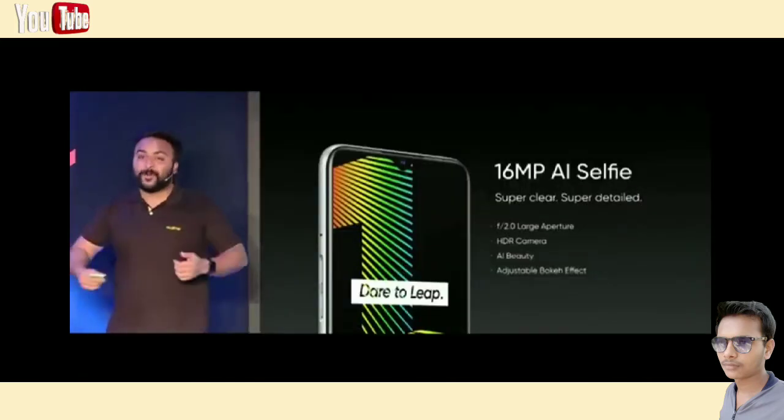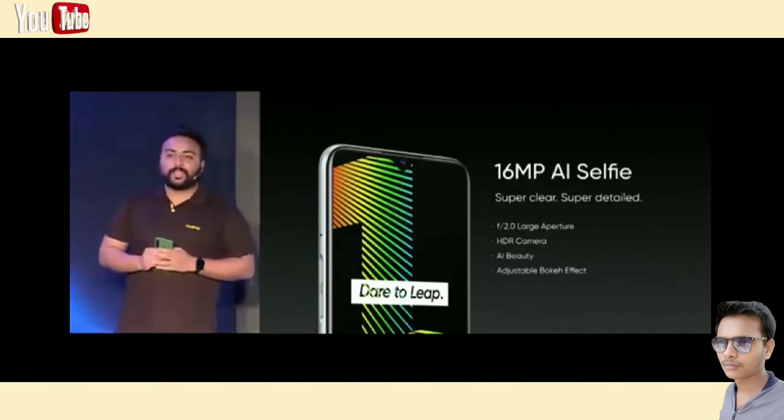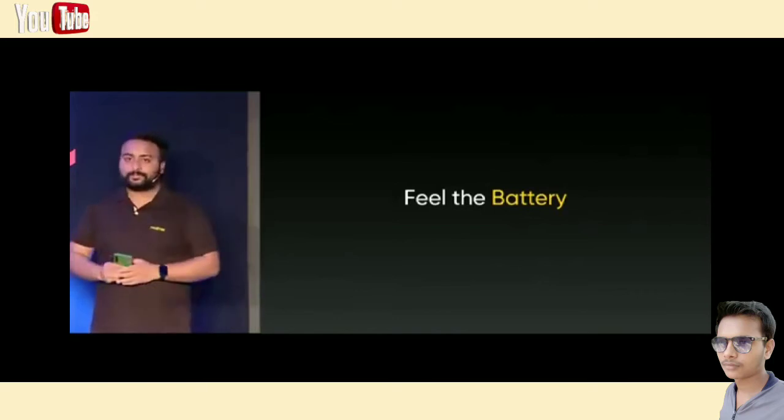Now, we also know that the selfie camera is becoming more and more important to our users. That's why the front camera is a 16 megapixel sensor on the Narzo 10. According to what we saw in our surveys, performance and camera were the two most important factors. What was the third? Battery life.